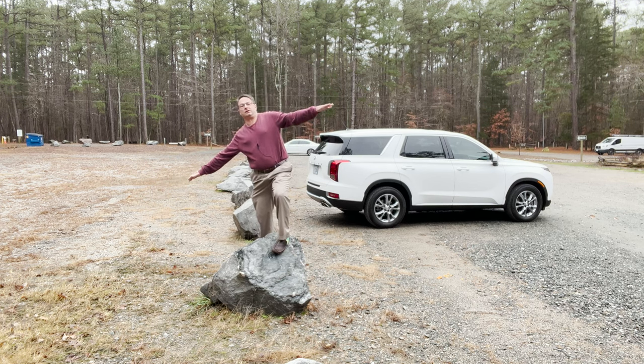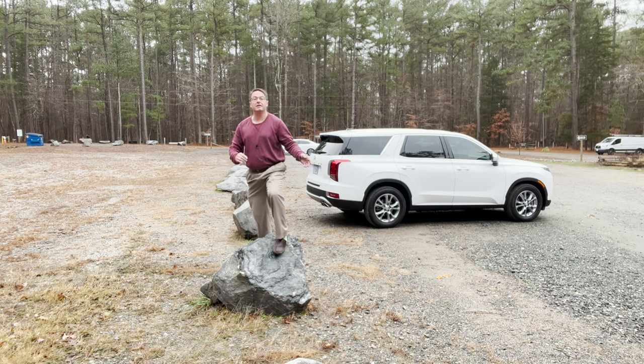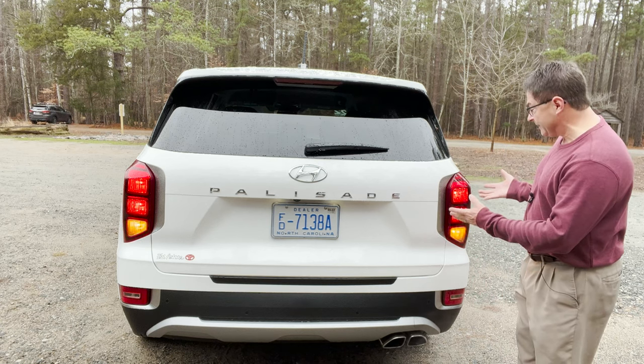Let's talk suspension, because you need to know how it feels going around curves and on uneven ground. In the front you've got MacPherson struts with coil springs, and in the back independent multi-link design. I find the vehicle rides smooth and is relatively quiet even when you accelerate. Going around turns, I really like the different drive modes — sport mode tightens up the steering response, while comfort or eco mode gives you more forgiveness and a little more play in the wheel.